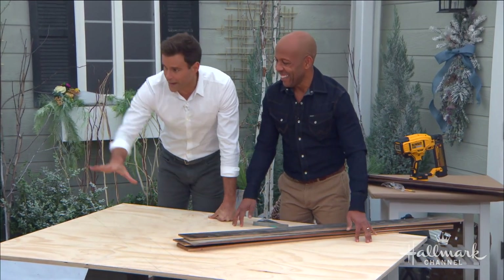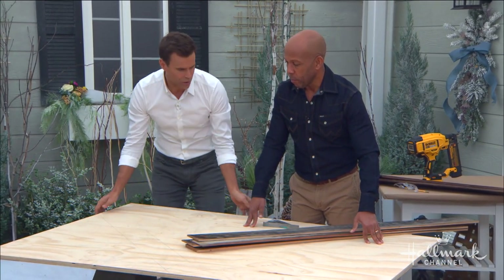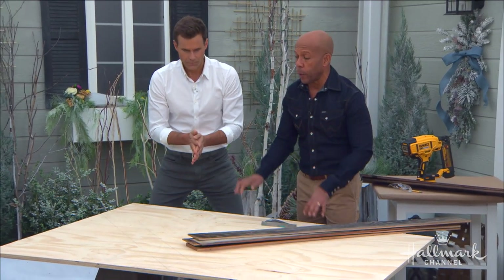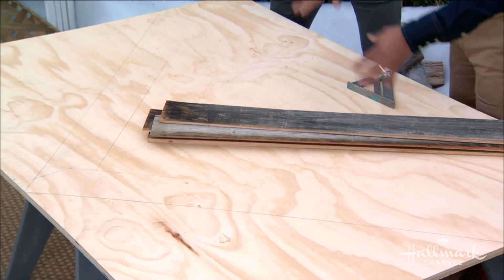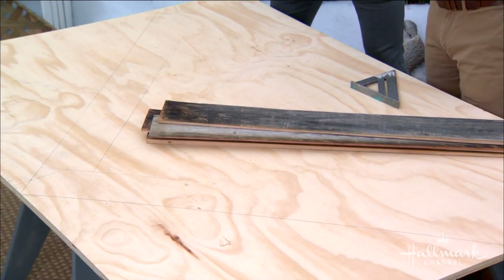Before we create our design with the reclaimed wood, we need a base. You need a base to attach it to — nothing fancy. This is three-quarter inch plywood; you can also use half inch. You don't have to get the fancy sanded stuff, just the really rough stuff as long as it's flat.